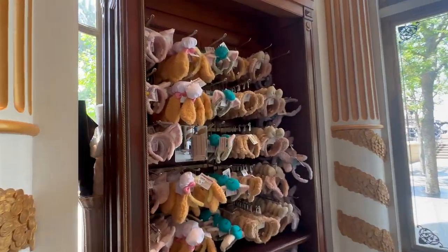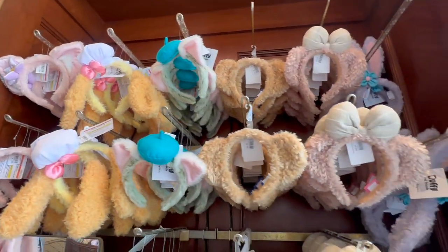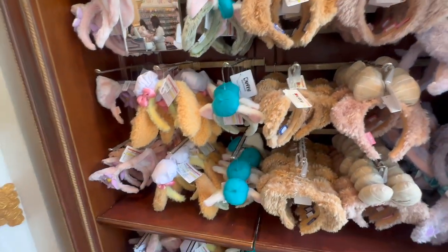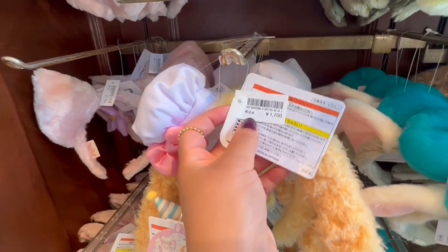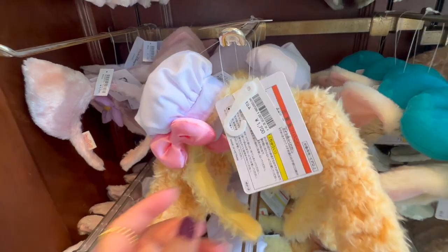I'm back over here to look at some of the ears. Cool! Let's see how much they are — 1,700 yen, maybe like 14, 15 bucks each.